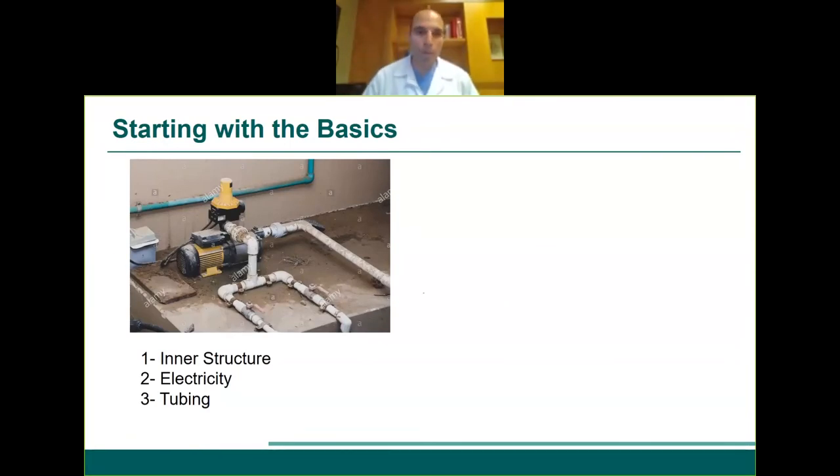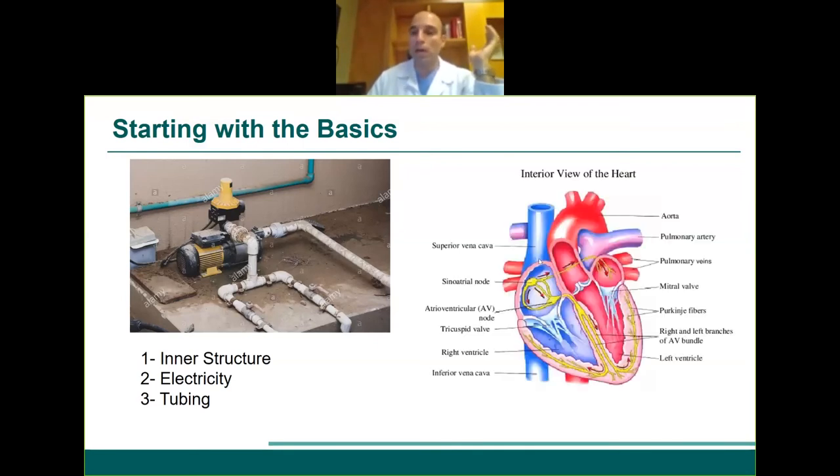Is my heart truly a pump? A pump is formed of tubing, electricity to function, and an inner structure. Hearts are indeed formed of electricity — we have wiring systems in the heart that cause every heartbeat. You have wiring systems, valves, and tubing that allows blood to flow into the heart from the lungs and out to the rest of the body. For the heart to function properly, we need good coordination between the structure, the tubing delivering nutrients, and the electricity.